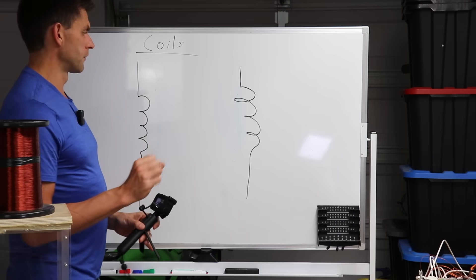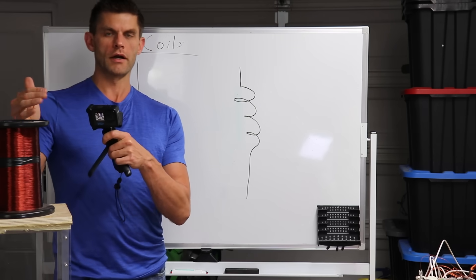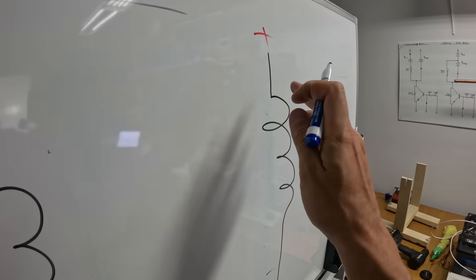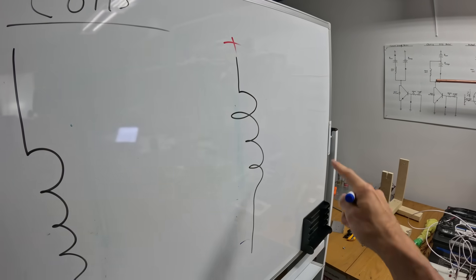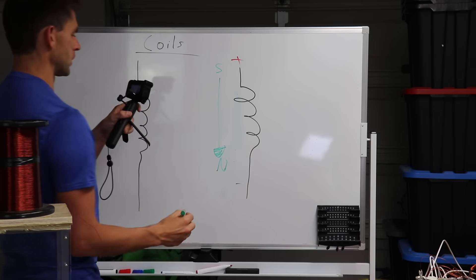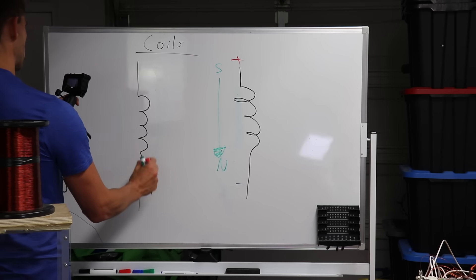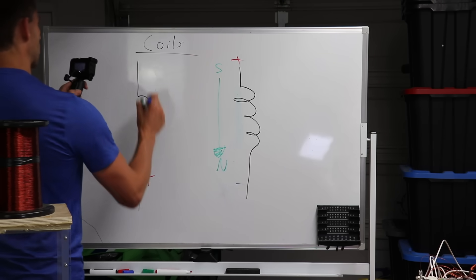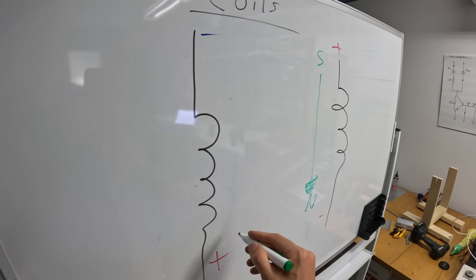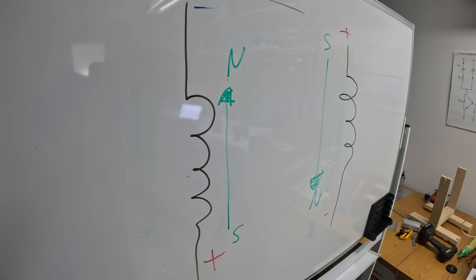Just a quick high-level overview: when you have a coil of wire and you put electricity through it — say a current going from positive to negative — you induce a magnetic field, say north down here and south up there. Now if we switch the direction of the current flow, putting electricity in from the other end and traveling the opposite way, the magnetic field will also go in the opposite direction.